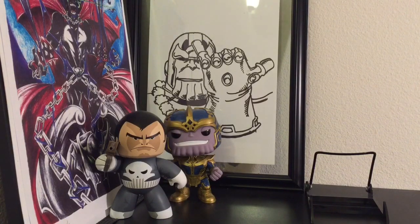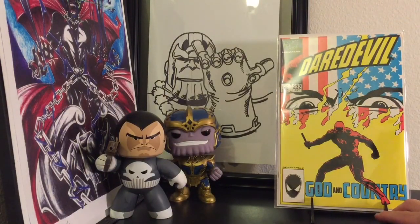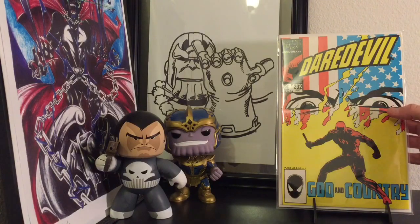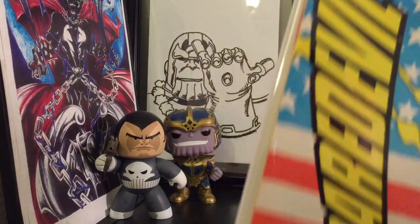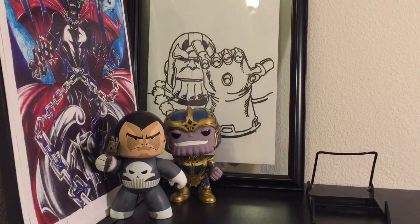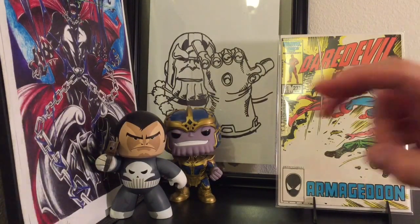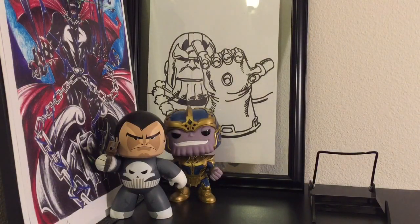Then I kept digging and found Daredevil 232, the first appearance of Nuke. I was reading something about the Jessica Jones show — not too sure if he's on that or not — but I found the first appearance of Nuke for $2. Look at the condition, look at that spine, look at those corners — at a used bookstore, two bucks, couldn't believe it. And then I found 233, the death of Nuke. Found that one as well, super stoked, again two dollars.